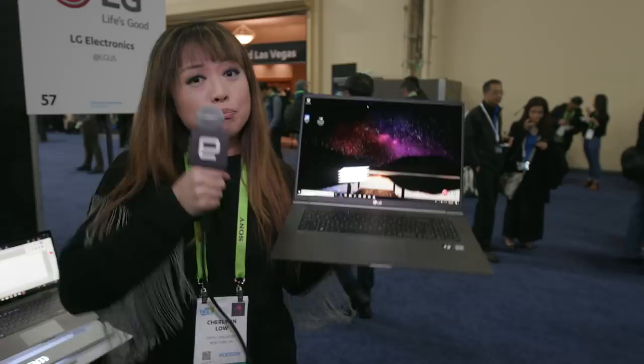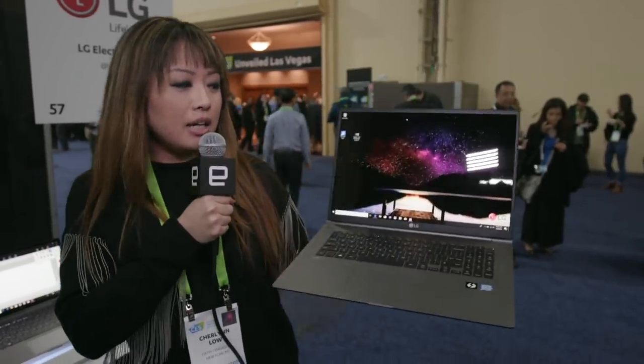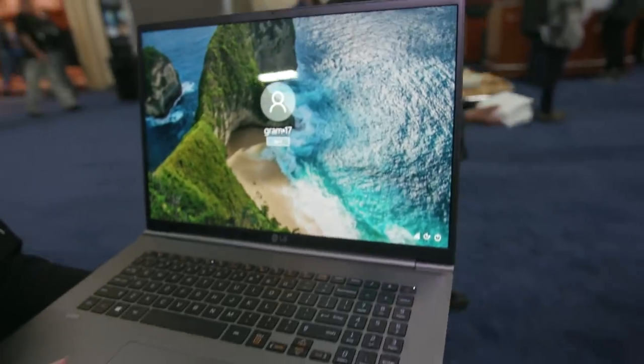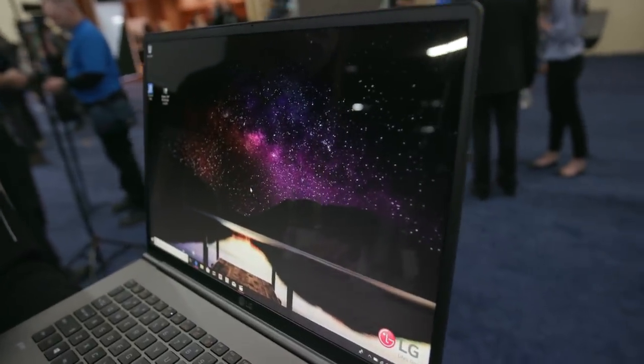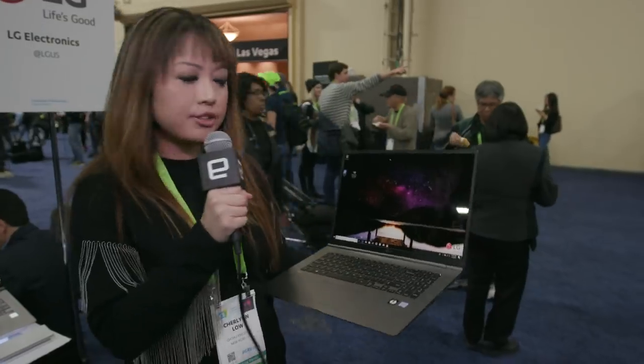In fact, so light that I can hold a microphone and a laptop in one hand each. The screen's resolution is WQXGA, which is just slightly higher than Full HD but lower than 4K. It's plenty sharp for a screen this size.